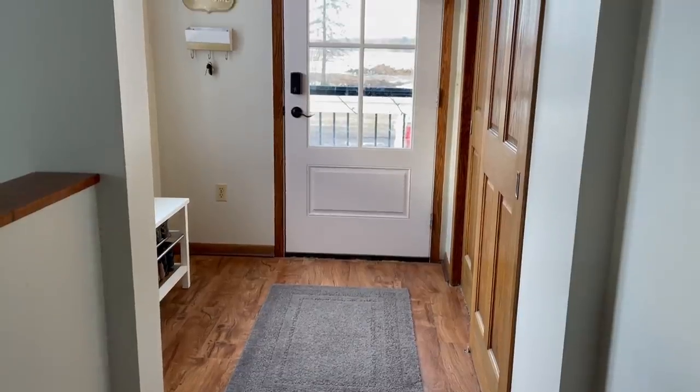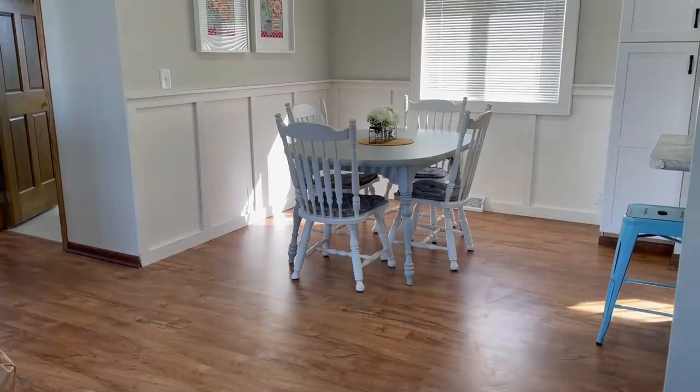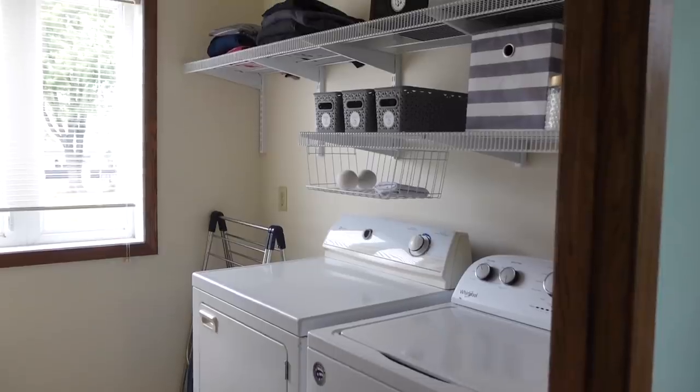Okay, so a few things before we get started. Our house does not always look like this. I've been chasing the kids around all morning saying, don't put that there, pick that up. I'm making a video of it today.